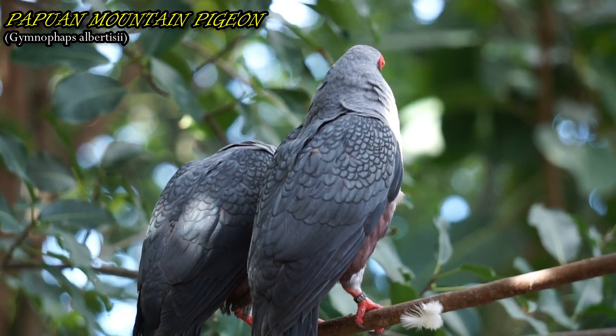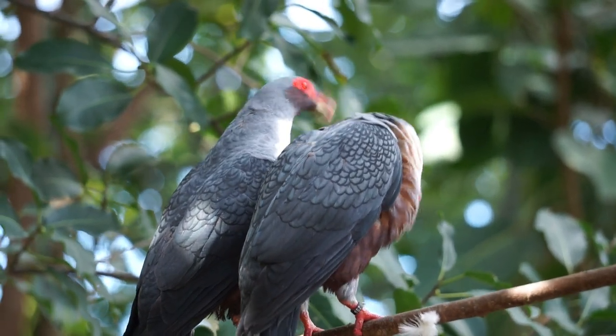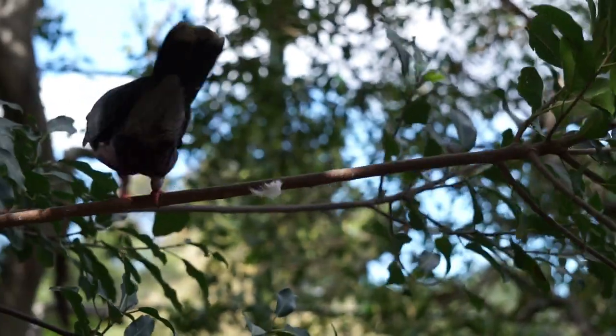Often seen in high-flying flocks above the forest canopy, these birds can be found in the mountains and foothills of New Guinea.